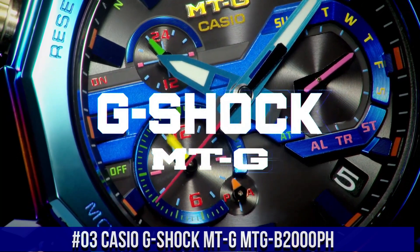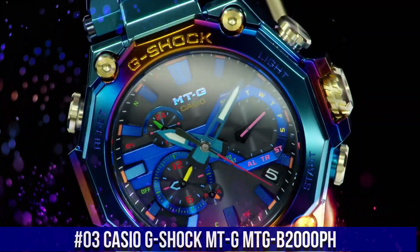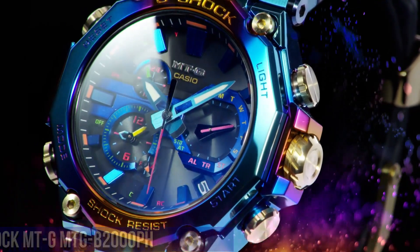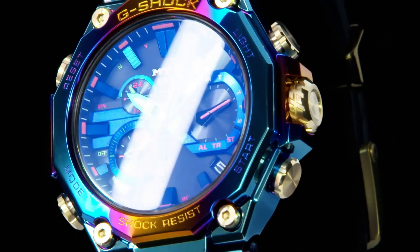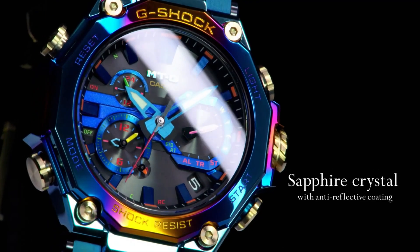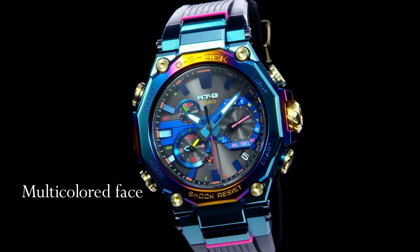Number 3: Casio G-Shock MTG-B2000PH. The MTG-B2000PH is a special model based on the carbon MTG-B2000 with a Blue Phoenix themed design. The Blue Phoenix is a legendary bird whose appearance is said to be a harbinger of good things to come. Both the bezel and case of this model have a rainbow ion plated finish for a striking design. Display type: analog. Clasp: tang buckle. Case diameter: 5.1 centimeters. Case thickness: 15.9 millimeters. Band width: 26.8 millimeters. Dial color: blue. Item weight: 4.48 ounces. Movement: quartz.